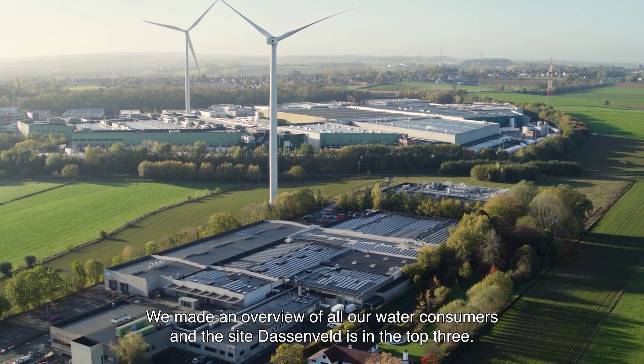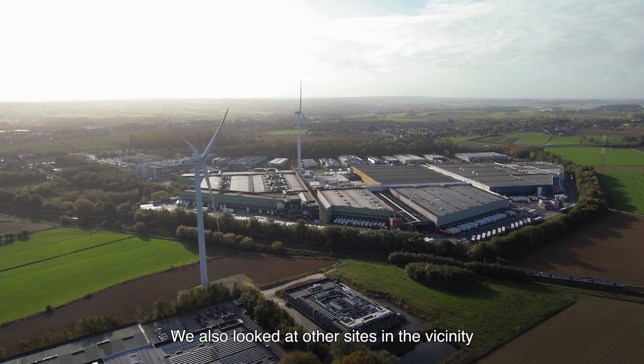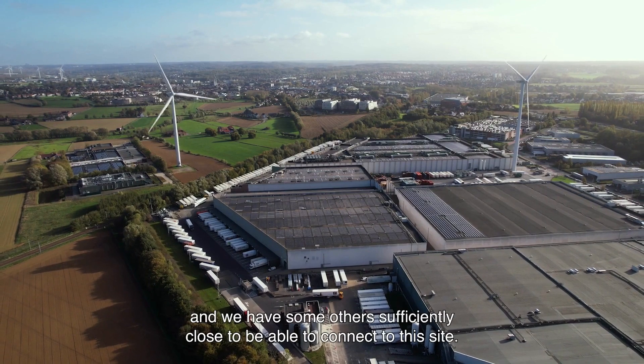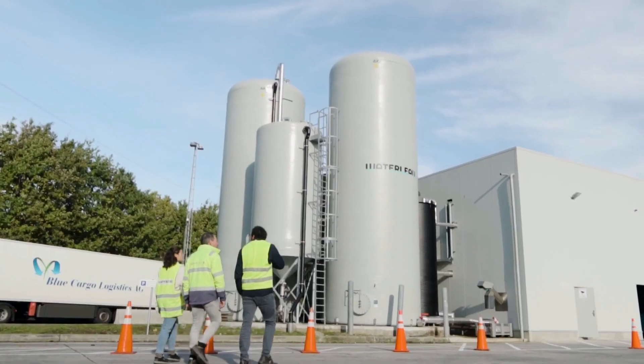We made an overview of all our water consumers and the site Dussevelt is in the top three. We also looked at other sites in the vicinity and we have some others sufficiently close to be able to connect to this site.